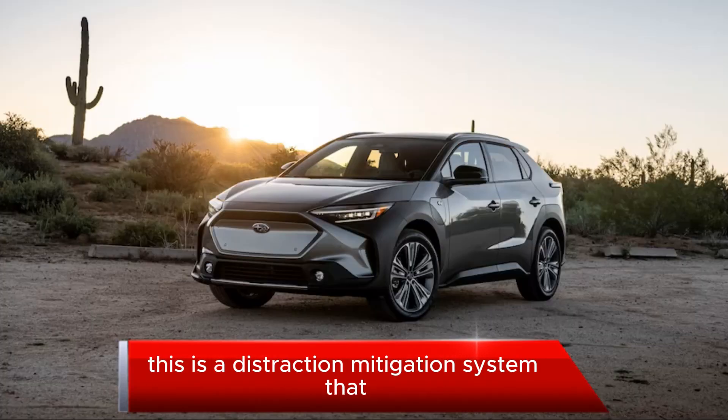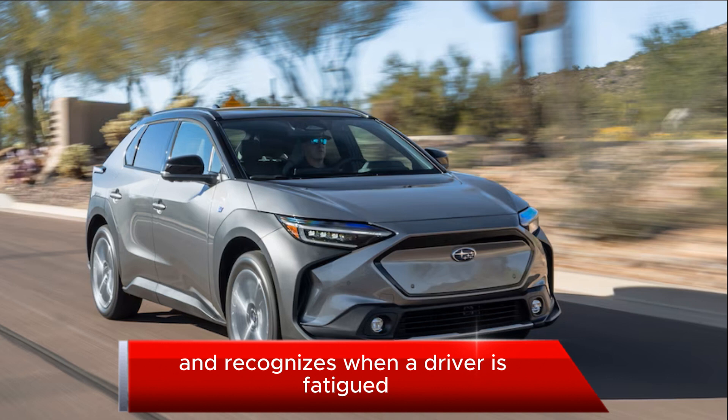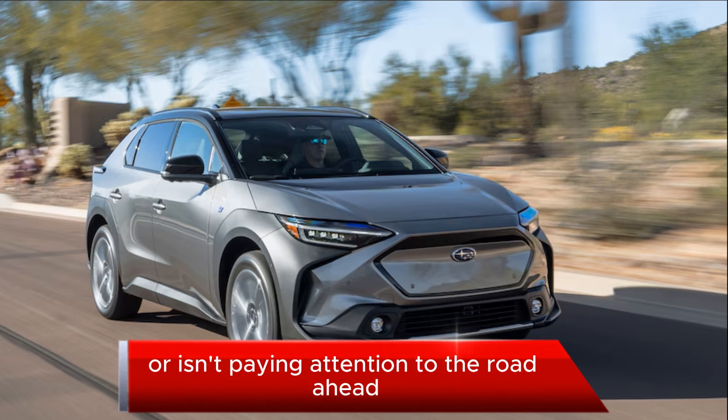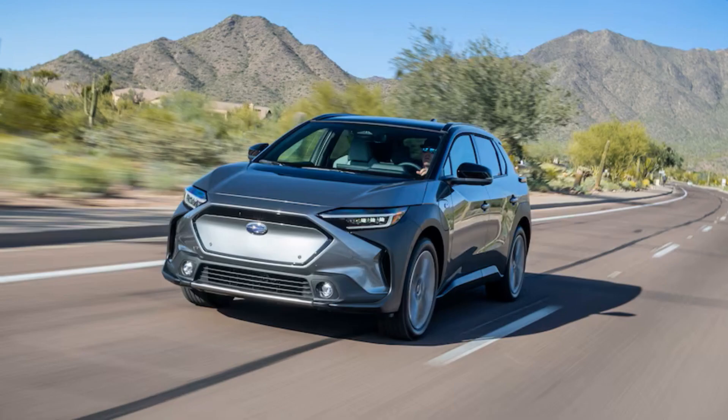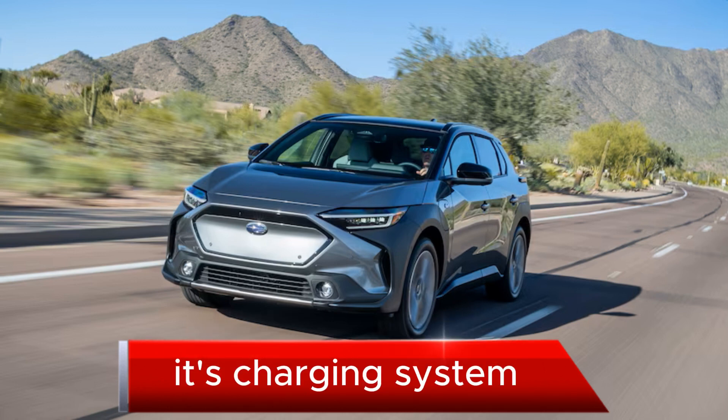Driver Focus is a distraction mitigation system that was introduced on the 2019 Forester. It recognizes when a driver is fatigued or isn't paying attention to the road ahead. A much-needed advancement on the Solterra is its charging system.